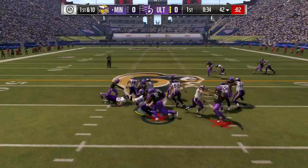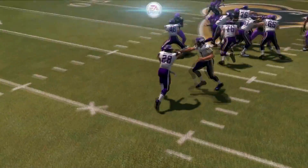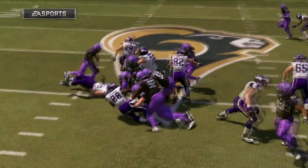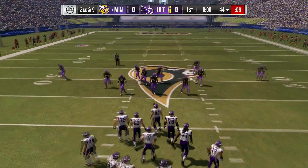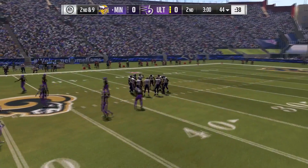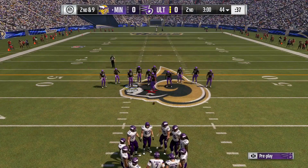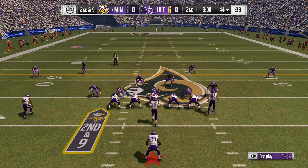First down, here's the run with Peterson. Just a yard on the first down carry, so it's second and nine. A one-yard gain could look like a disaster but it all depends on how the game is going. Second quarter begins with the Vikings holding the football. They've got a second and nine to start things out.